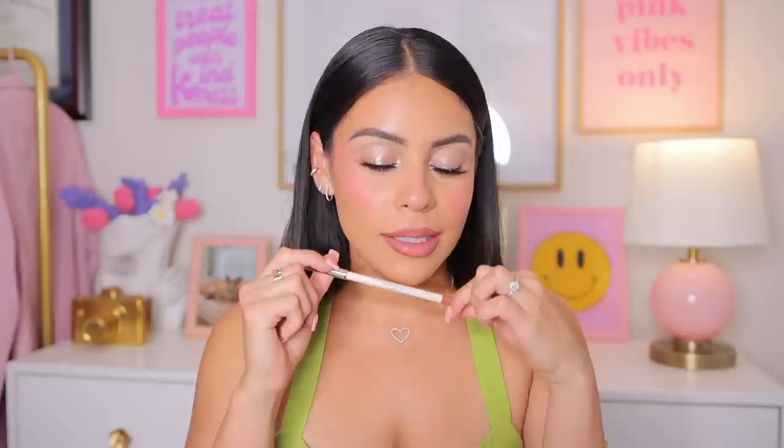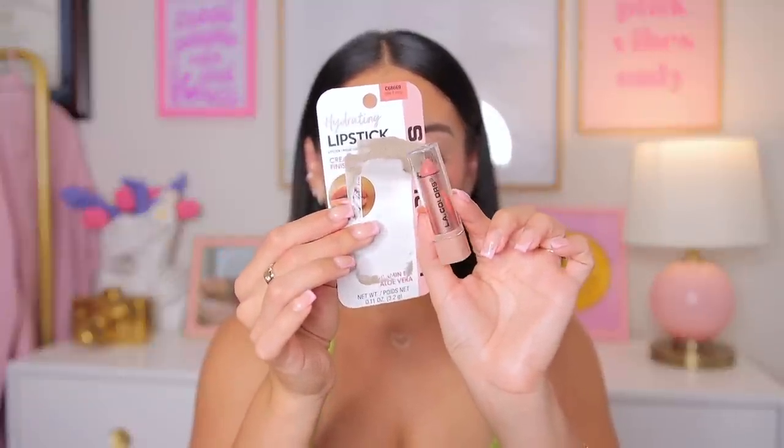Let me shout out this lip combo I'm wearing. I have on the Rare Beauty lip liner in the shade Wise, topped off with the hydrating lipstick from LA Colors in the color Take It Easy. The packaging is a little torn up but it's such a pretty pinky nude. I added a little lip oil over top — isn't that so pretty? These lipsticks are pretty sheer but buildable, especially with the liner. The formula feels really nice; the smell is a little waxy but I love the color.